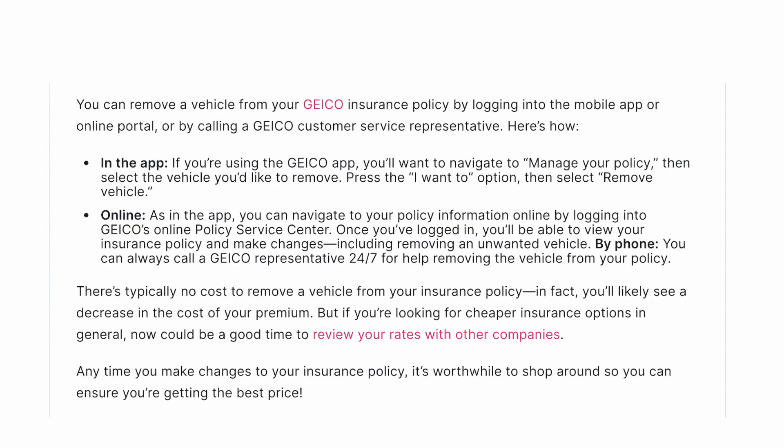How to remove a vehicle on GEICO. You can remove a vehicle from your GEICO insurance policy by logging into the mobile app or online portal, or by calling a GEICO customer service representative. Here's how.